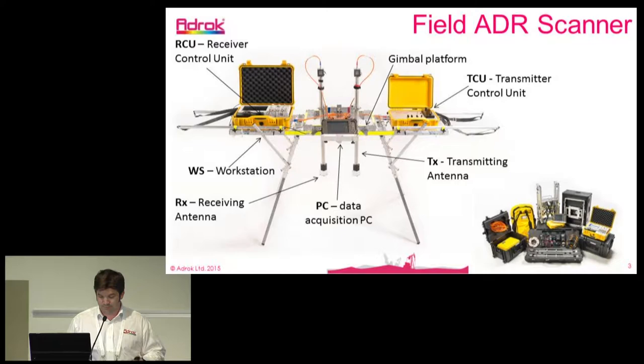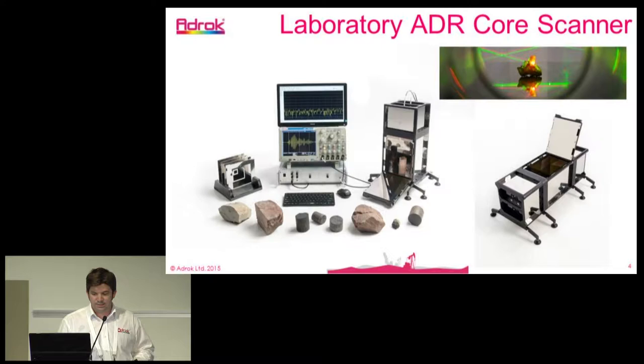We also operate in a laboratory setting. We have an ADR core scanner system so we can scan rock samples and train the system on the types of spectral information that comes back from different rock types. In this particular presentation, I'm not going to go into too much detail on the spectroscopy side — I'll be focusing mainly on the penetration and propagation of the beams through the ground.